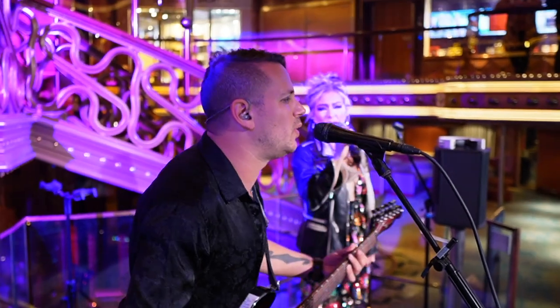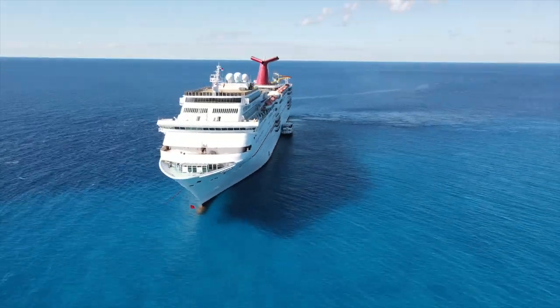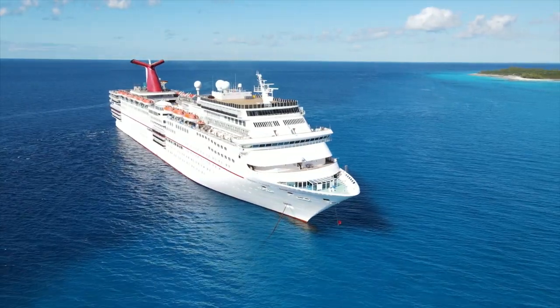My name is David Page and I am a professional guitarist and singer. My wife and I just finished our contract on board the Carnival Elation. Working on a cruise ship is a really fun and exciting new opportunity, and if you're a guitarist looking for what gear to bring on the ship, I was in the same position so I want to share a little bit of what I experienced.